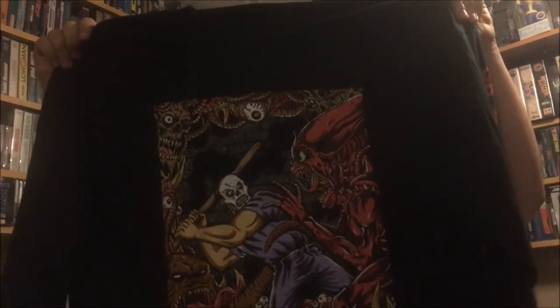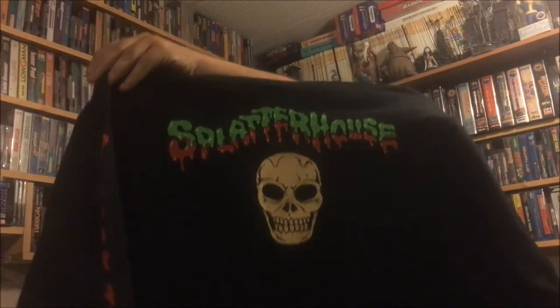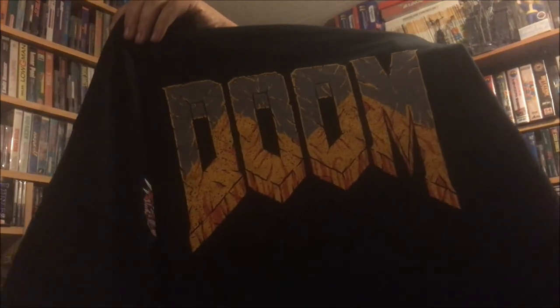Probably the biggest thing I got was at the end of the show. My boy Frank's brother was there with his friend Jason and he hooked me up with two shirts — only had fat guy sizes but they came to me. One was a Splatterhouse shirt, super awesome, and the other was a Doom shirt. I'm definitely going to be wearing these this weekend at Retro Con in Philly. Thanks Jason, solid solid solid.